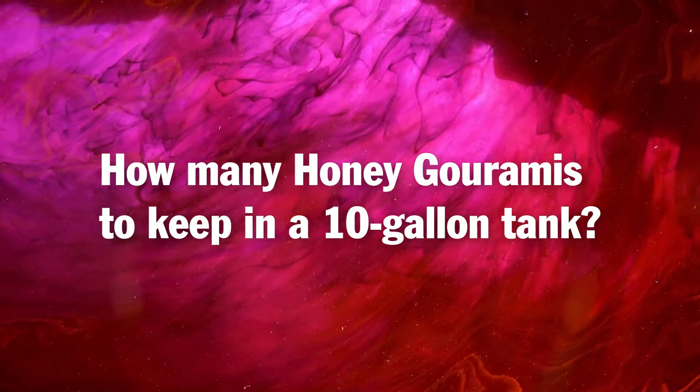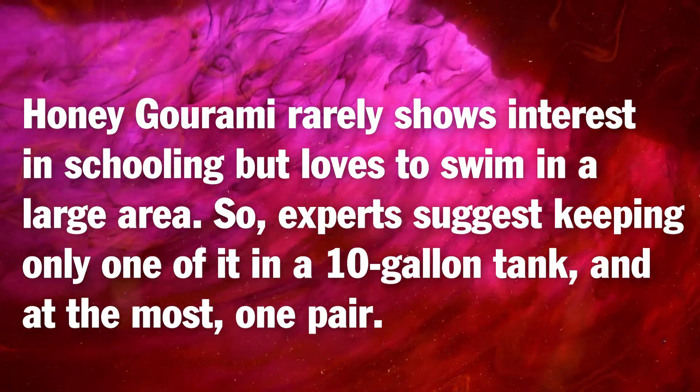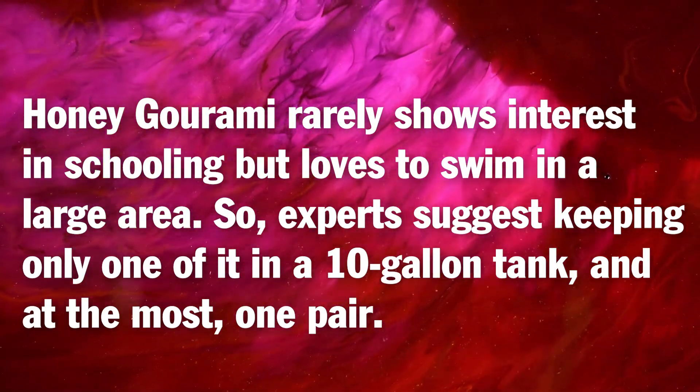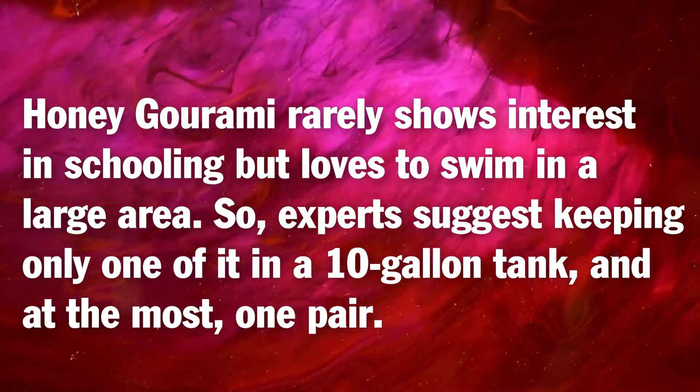Frequently asked questions: how many honey gouramis to keep in a 10-gallon tank? Honey gourami rarely shows interest in schooling but loves to swim in a large area, so experts suggest keeping only one in a 10-gallon tank, or at most one pair.